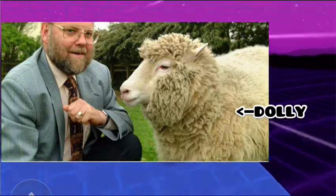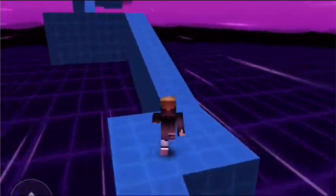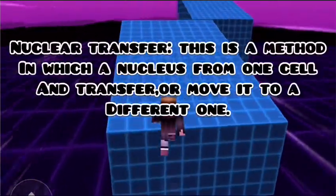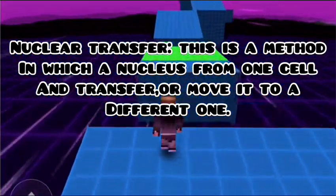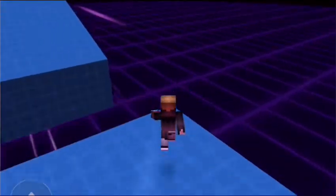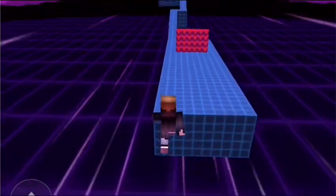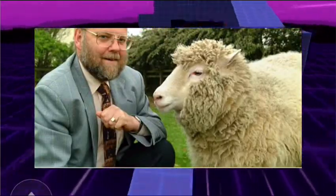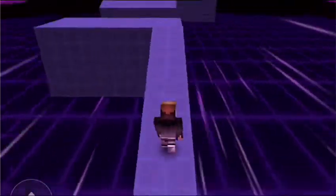She was pretty healthy. It took scientists 277 tries to succeed in cloning Dolly. To make her, Dr. Wilmut used a complicated method called nuclear transfer. If you don't know what nuclear transfer is — it's a method in which they remove the nucleus from one cell and transfer or move it into a different cell. An animal normally has one mother, but Dolly actually has three mothers. And normally animals get half of their DNA from their father and half from their mother, but Dolly got all of her DNA from her mother.